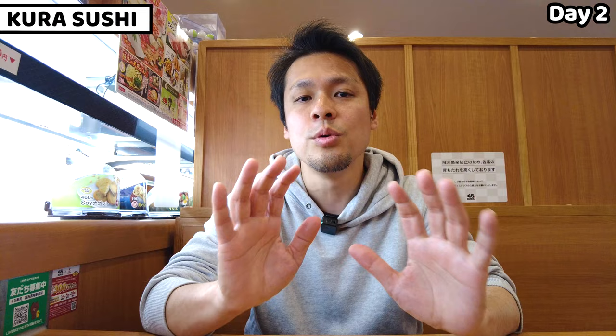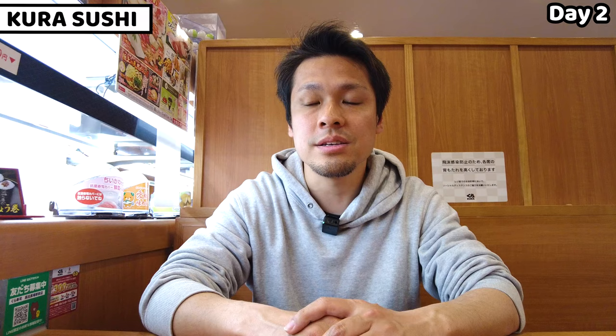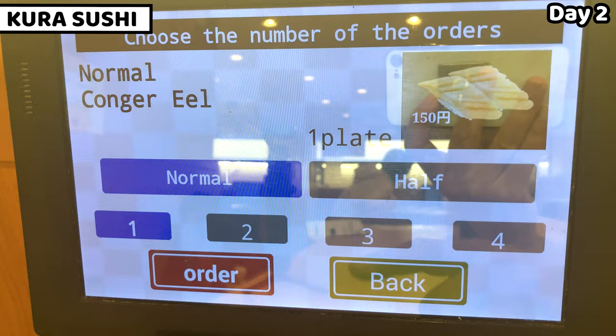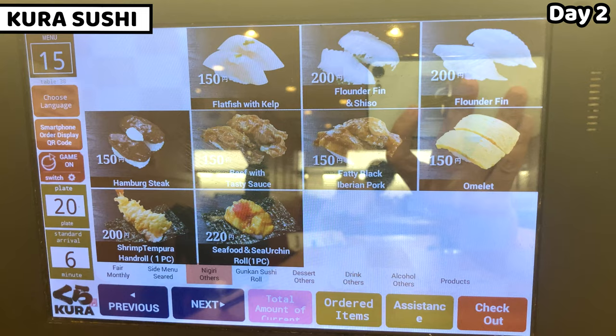I came up to menu number 14 and abalone on day two. I'll start with conger eel for next, and order 9 more dishes total — 10 dishes in this session. I'll finish up menu number 15 when I come back. I'm going outside to take a break — see you later.